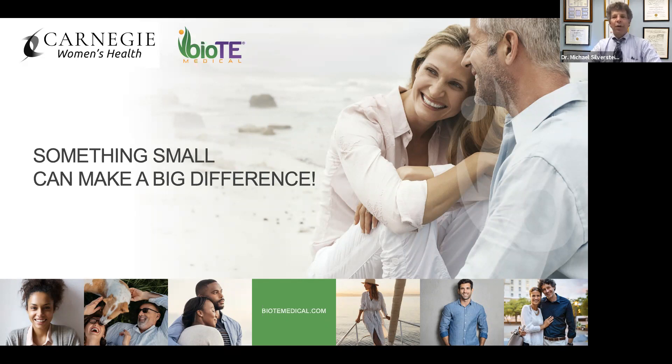Thank you all who have entered our webinar. This is coming from Carnegie Women's Health, one of the offspring of Maternal Fetal Medicine Associates. The three physicians here have been at Carnegie Women's Health for about a year and a half — myself, Dr. Michael Silverstein, Dr. Stephanie Lamb, and Dr. Aaron Gottlieb. We see women at all stages of life.